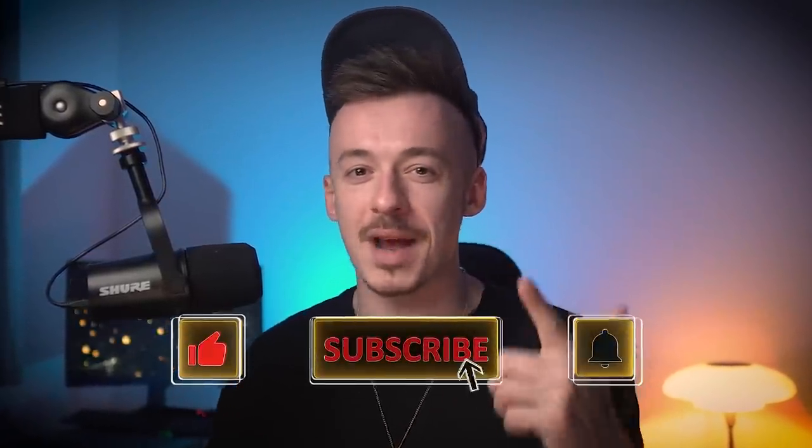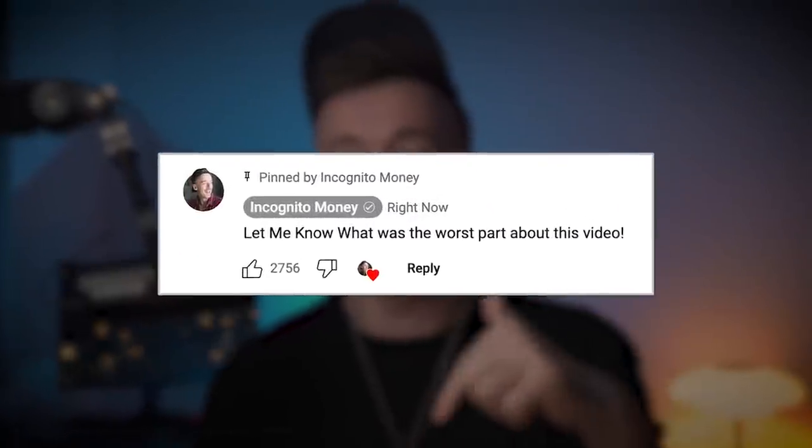The best part is you don't even have to pay me for that. All you have to do is please like the video, subscribe to the channel, hit the notification bell, and comment down below what was the worst part about this video so I can always improve in the future. Let's get started right now.